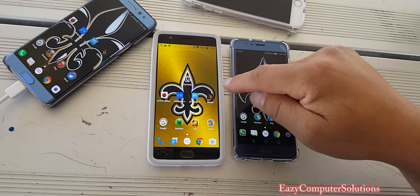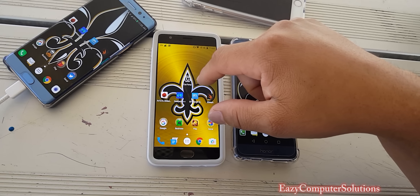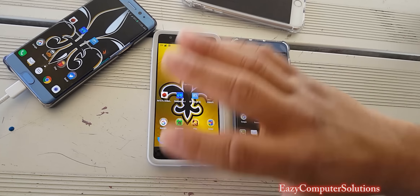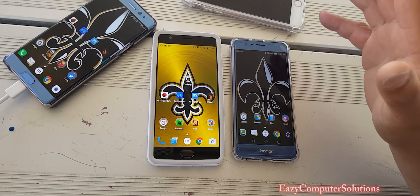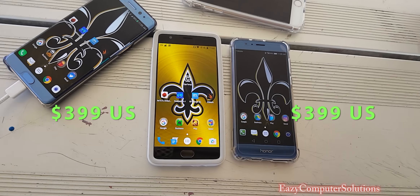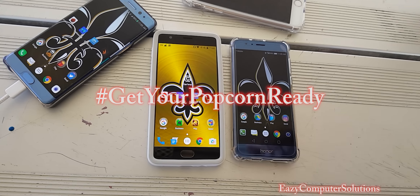Today I've got the OnePlus 3 and the Honor 8. I've been making a lot of videos about this device — I'm in love with the Honor 8 — but the OnePlus 3 is the gold standard; it's King Supreme when it comes to performance. We're going to do some normal app opening, no geek bench or benchmark tests since I've already made videos about that. Pure performance at $399. Short video so y'all can see which device is King Supreme — get your popcorn ready. Let's go.